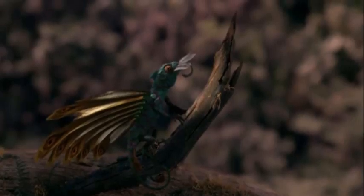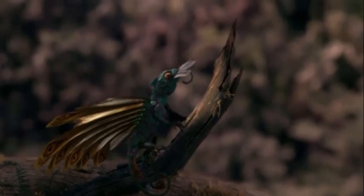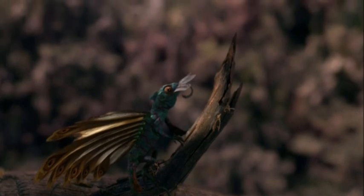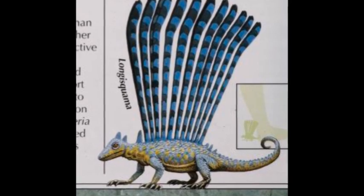The forests of the Triassic period were populated by a number of gliding reptiles. These included Longisquama, Hyperonecta, Kniosaurus, and Icarosaurus.